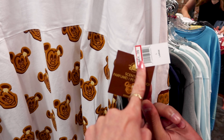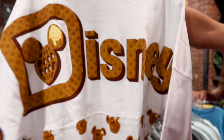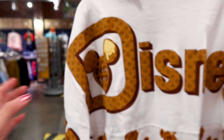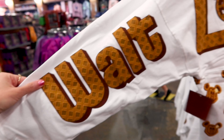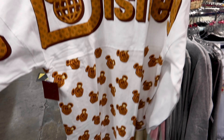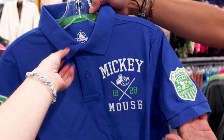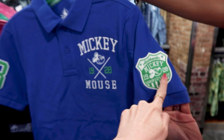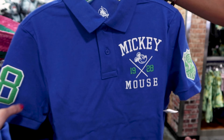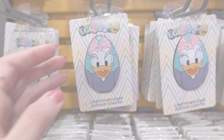They have the Mickey Waffle spirit jersey — and guys, it still smells like Mickey waffles! It is $45, probably out of $75, and the back says 'Walt Disney World' all throughout down the sleeve. They also have a polo shirt with a little Mickey Mouse patch that says 'Authentic Mickey 1928,' and this one is $7 out of $60.